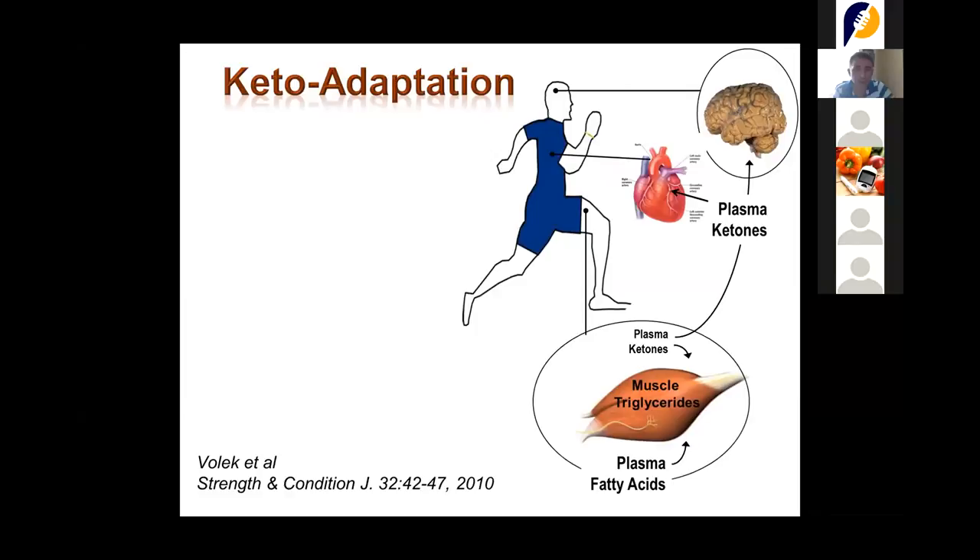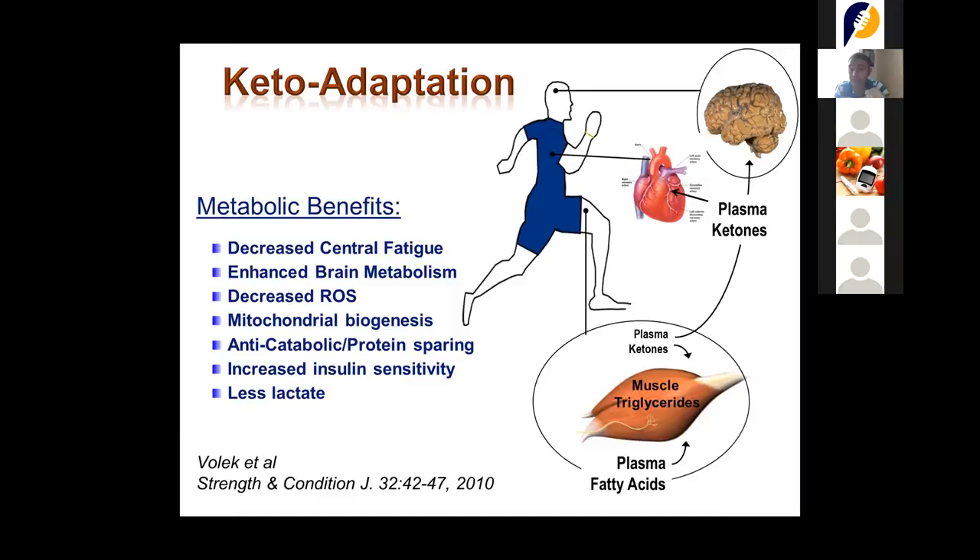What are the benefits of ketosis? The keto-adaptation might take up to three weeks, but once there, we feel much stronger and more concentrated. Physical benefits include decreased central fatigue, increased brain metabolism, a reduction in reactive oxygen species, an increase in mitochondrial biogenesis, increased insulin sensitivity, and less lactate in muscles.